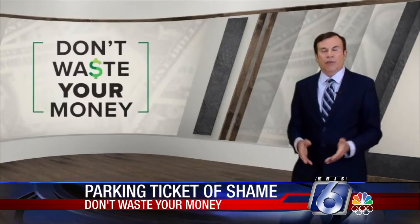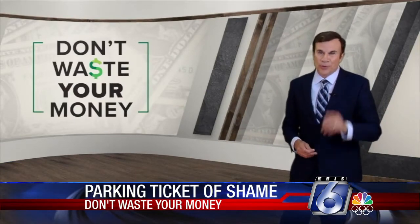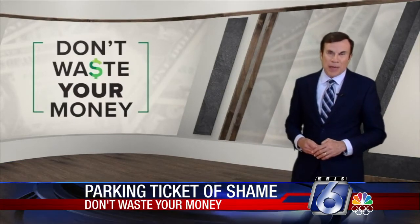The sticker is frustrating, but it sure beats a tow. So follow the rules and don't waste your money. I'm John Mattery.